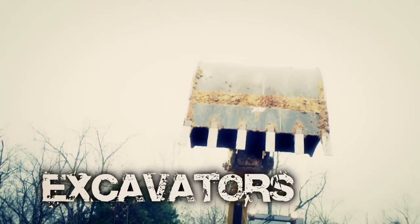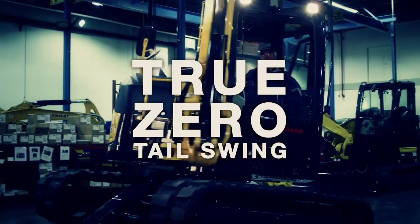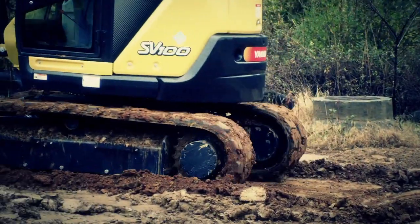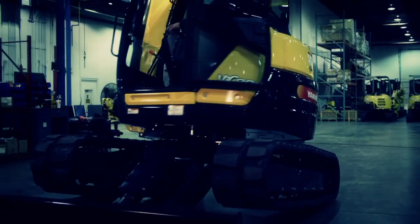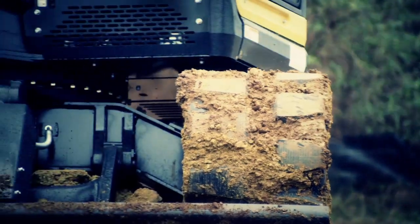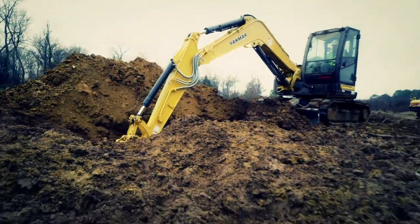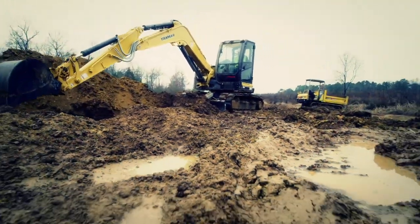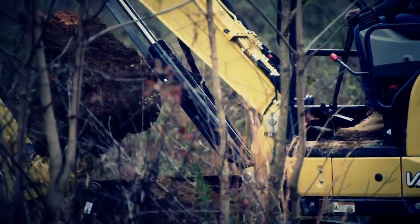Today, Yanmar's got nine excavators — seven with true Zero Tail Swing technology, so you can work anywhere you can fit the tracks. Yanmar invented Zero Tail Swing, and perfected it too. So these freakishly tough excavators have the power to dig, lift, and take care of business from comfortably open areas to those brutally cramped spaces other machines can only dream about.